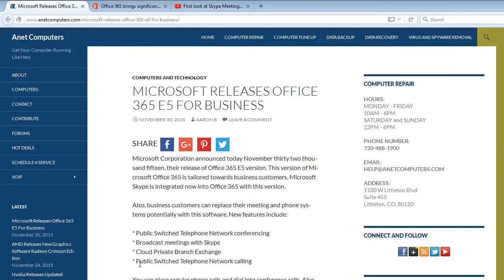Microsoft releases Office 365 E5 for business. Microslop — excuse my Freudian slip. You shouldn't be so hard on Microsoft, you should be soft on them. Pun intended.